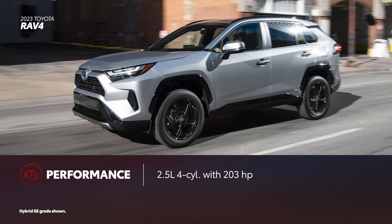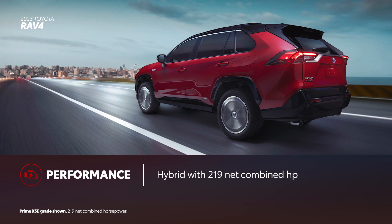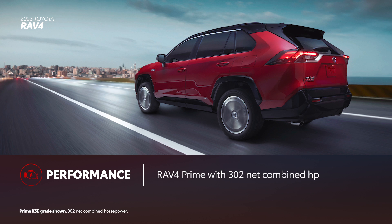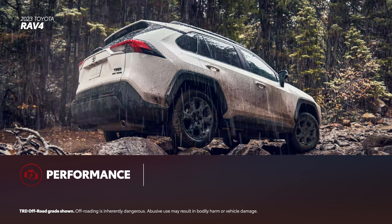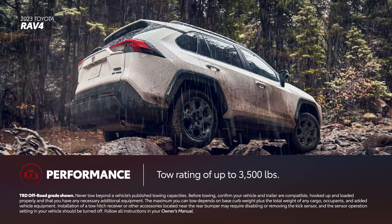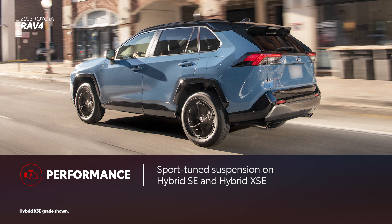Whether in gas or electrified form, RAV4 proves its worth in its generous power. The standard four-cylinder gas engine has 203 horsepower, while the available hybrid powertrain produces 219 net combined horsepower. RAV4 Prime offers drivers 302 net combined horsepower. On Adventure and TRD Off-Road grades, Dynamic Torque Vectoring All-Wheel Drive and Multi-Terrain Select are standard, as is a tow rating of up to 3,500 pounds. Hybrid SE and Hybrid XSE feature a standard sport-tuned suspension for sharper on-road driving dynamics.